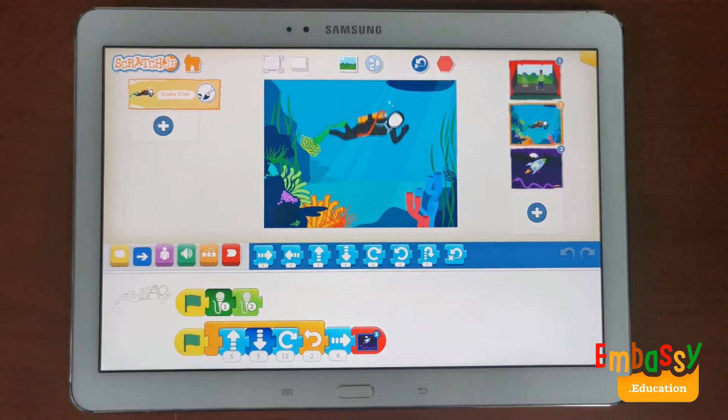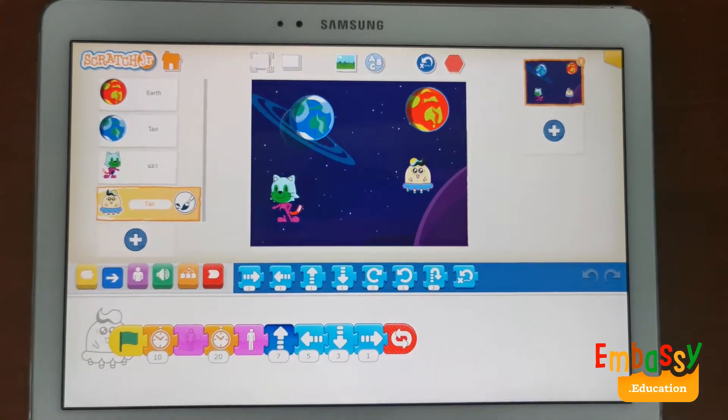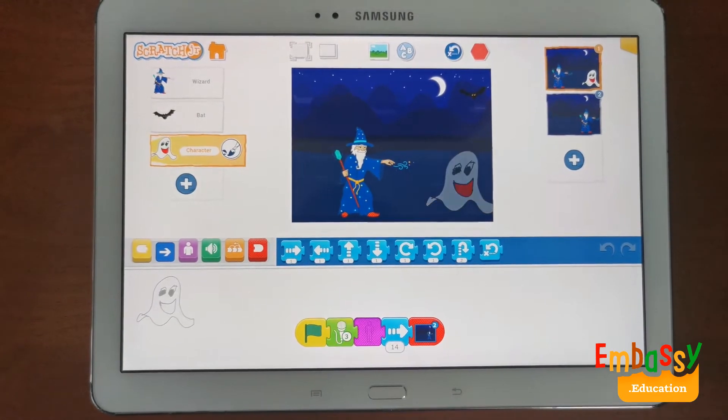add their own voices and sounds, and even insert photos of themselves. Then, use the programming blocks to make their characters come to life.